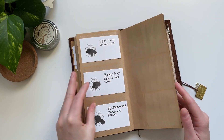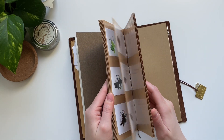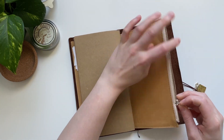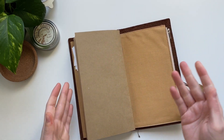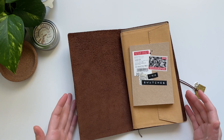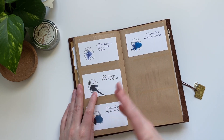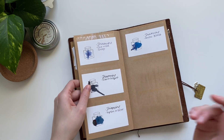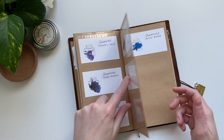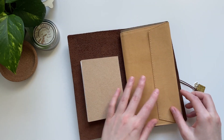I still have quite a bit of space left, which is good because I'm considering getting the Inkvent calendar again and will definitely need the room. I really like this setup — I especially love the idea of keeping swatch cards in the card file insert, which is an idea I found from another channel that I'll link below. It's a great idea and I'm pretty excited about it.